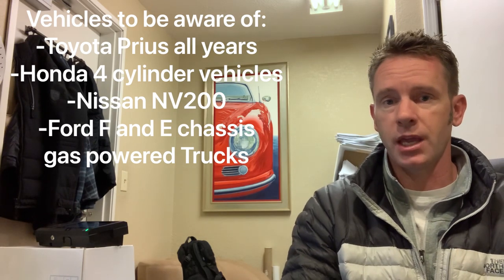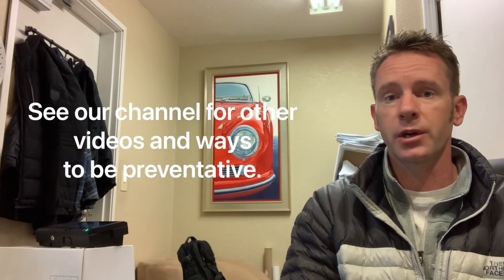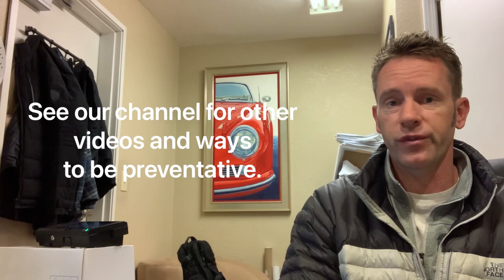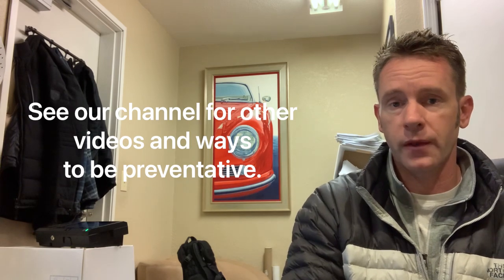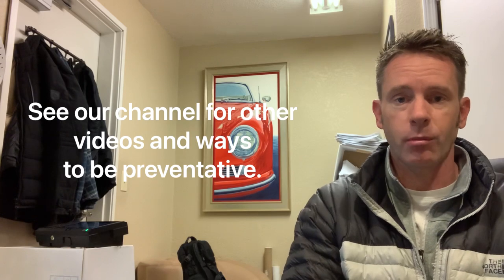Just making this video to make sure the awareness stays current. We are entering January 2021 with precious metals being at an all-time high. We are also experiencing a lot of parts shortage around the replacement, so we want to encourage you to be proactive about protecting yourself.